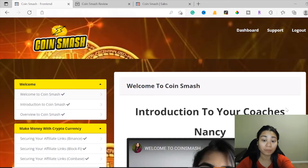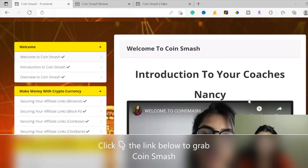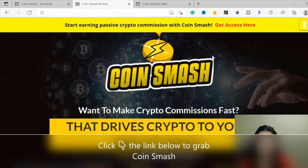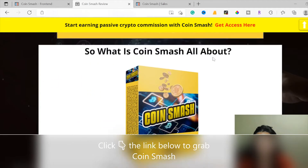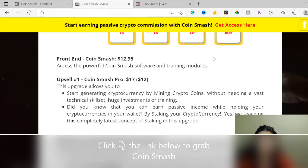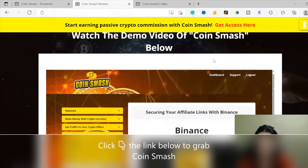In today's video I'll be making a review and demo of how CoinSmash works. This new product launch will go live on November 1st at 9 a.m. Eastern Standard Time. You can get a discounted price during this launch period, and this is a limited time offer — the price increases every 60 minutes.